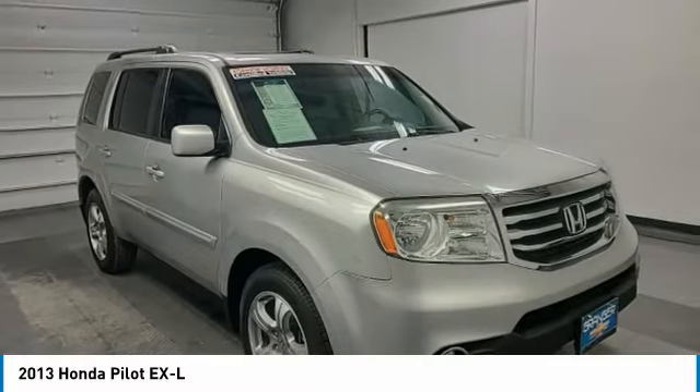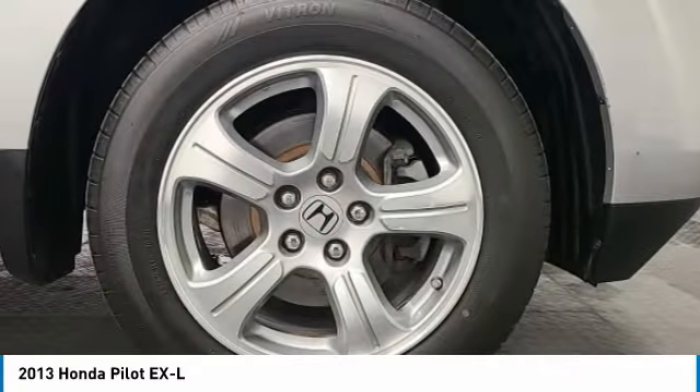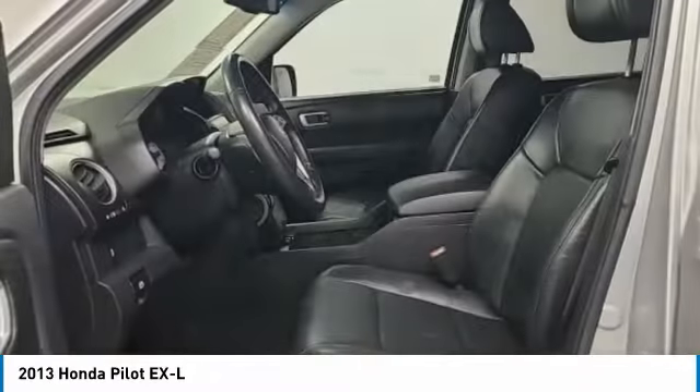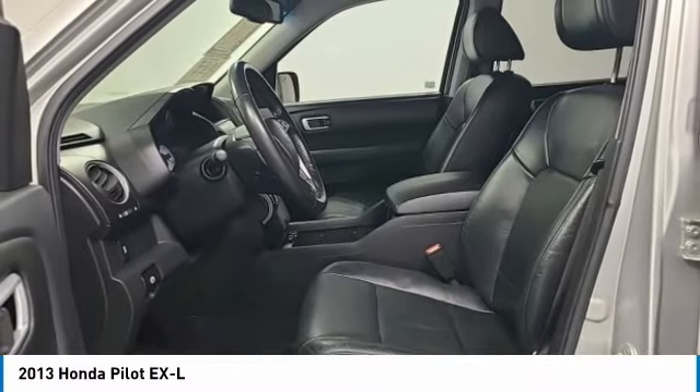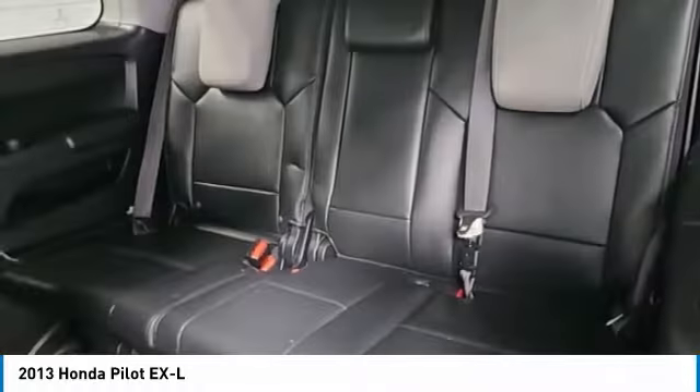This vehicle has less than 130,000 miles. Here are some of this vehicle's great options: electronic stability control, brake assist, traction control, remote keyless entry, fog lights, power moonroof, speed control.